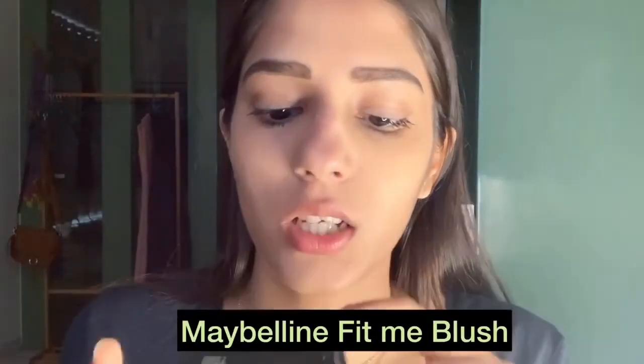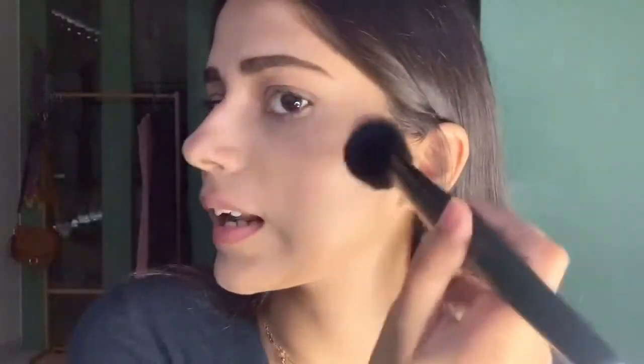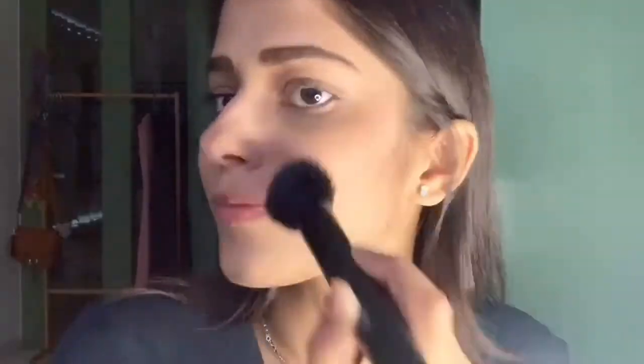Now we're done with mascara. We'll move on to blush — this is a Maybelline one, again not expensive and really really nice. It's the Maybelline Fit Me in rose. Let's do the blush — I love blush! Do this one with a really light hand, remove the excess, never go overboard.